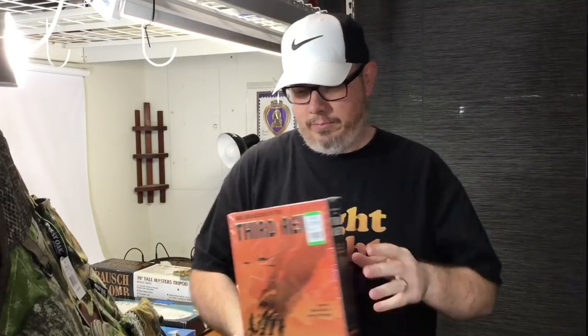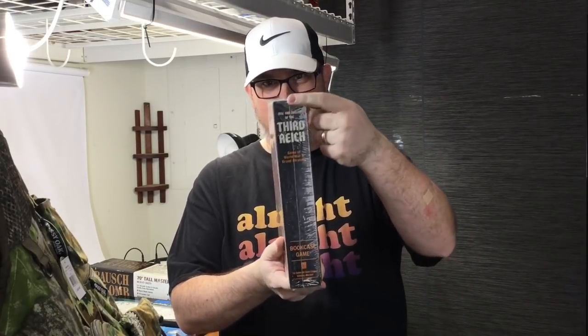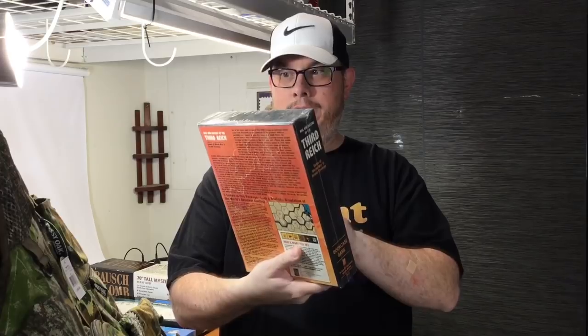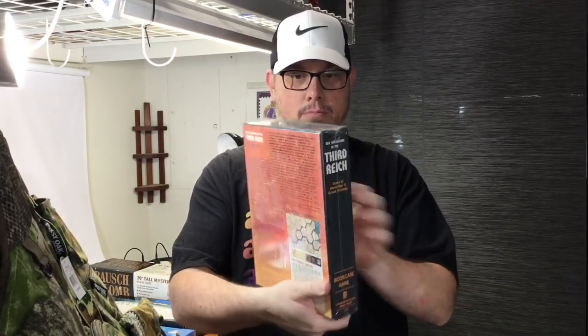I was walking down the game aisle and saw this and put it in the basket. It's The Rise and Decline of the Third Reich from 1974 — brand new, still in the original wrap. Paid $7.20 with 10% off. I didn't comp it but my wife looked it up on the drive and the comps are all over the place. Since this is new in the wrap I'm going to ask a premium — take the highest used comp and add probably 40 to 50 percent.